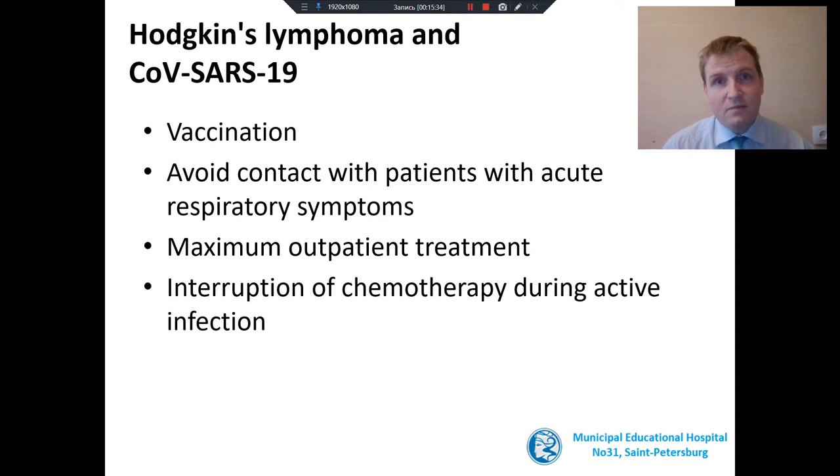What about COVID infection? The pandemic continues and it is very important to protect our patients. Vaccination is now the best option for protection before chemotherapy. The second point is to avoid contact with patients with acute respiratory symptoms — the environment of patients should be healthy. Hospitals now are places where a lot of patients with infections including COVID come, so it is better to receive outpatient treatment. But if a patient with Hodgkin's lymphoma gets a COVID infection, chemotherapy should be interrupted during the active course.